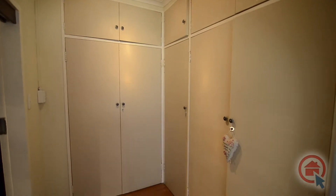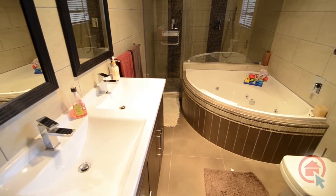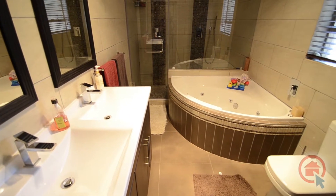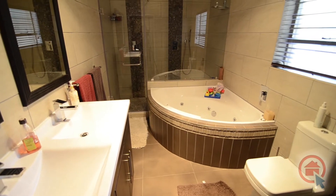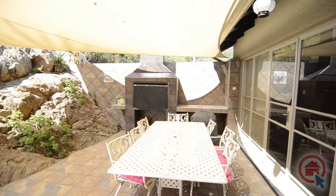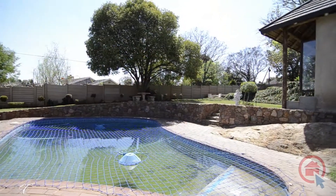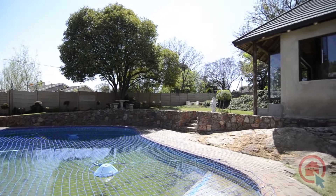The main bedroom is elegantly spacious and features a walk-in closet and ensuite bathroom. The main ensuite features exquisite fixtures and finishes and boasts a corner jet bath, twin vanity, large shower, and toilet.